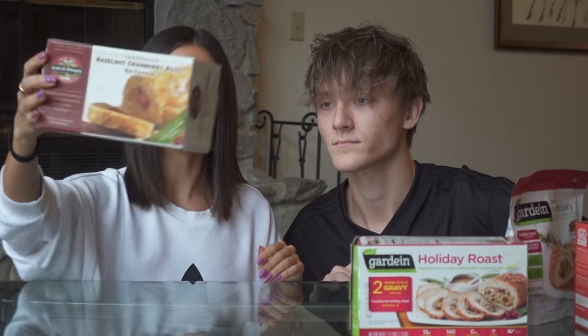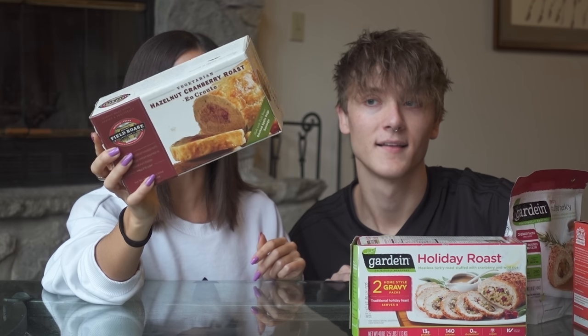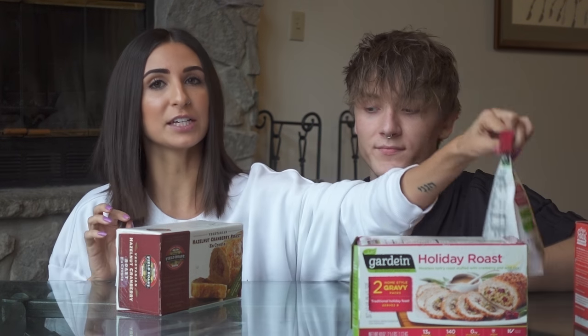And Field Roast — this is a great option. Like we said earlier, this is not really a turkey replacement. It's its own thing, but that's cool. You can add it to the Thanksgiving dinner, but it's not your turkey. Guardian — yeah, this is your turkey.